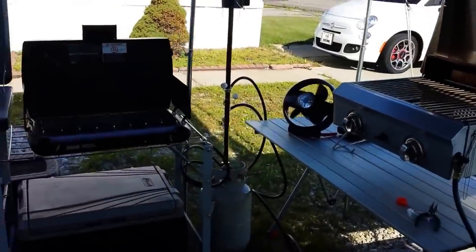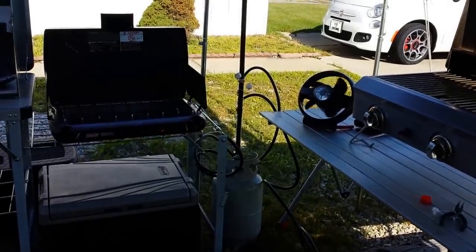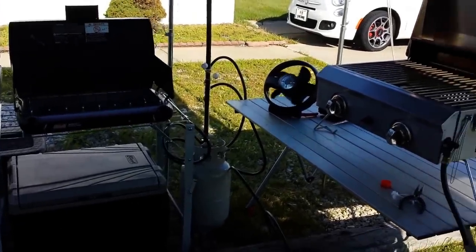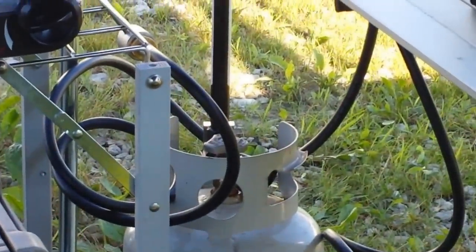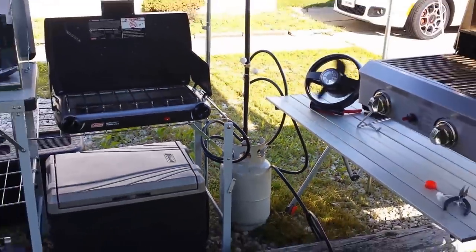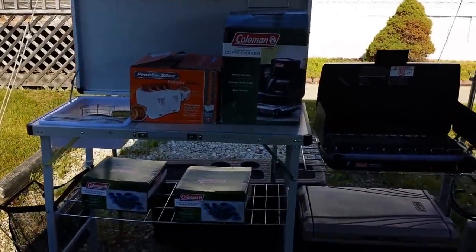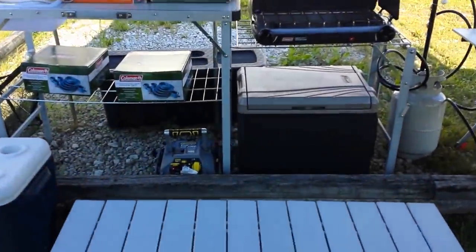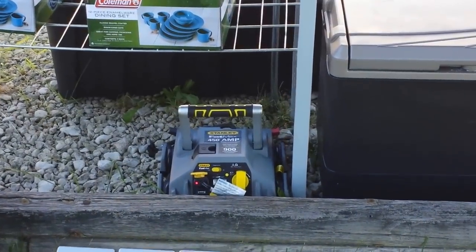I just got my new Coleman propane post, so I can hook all of that up to one propane can. And of course you've got to have a toaster and a coffee pot.